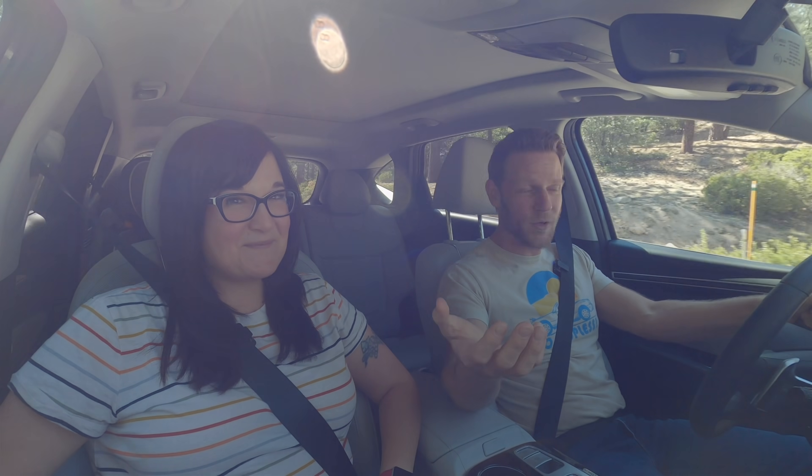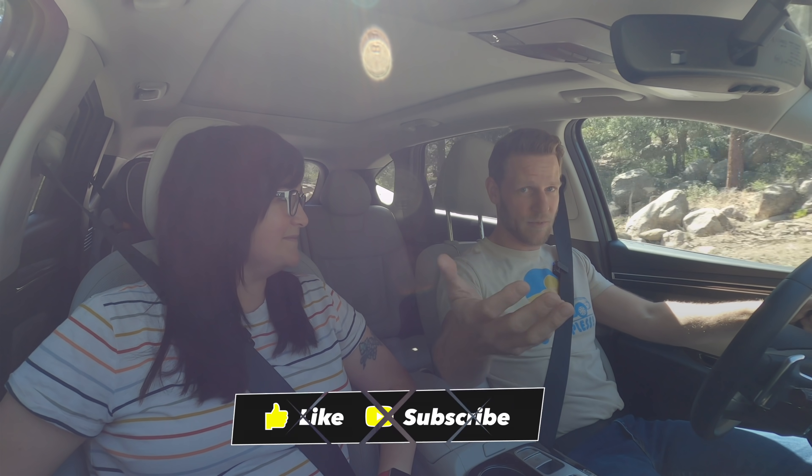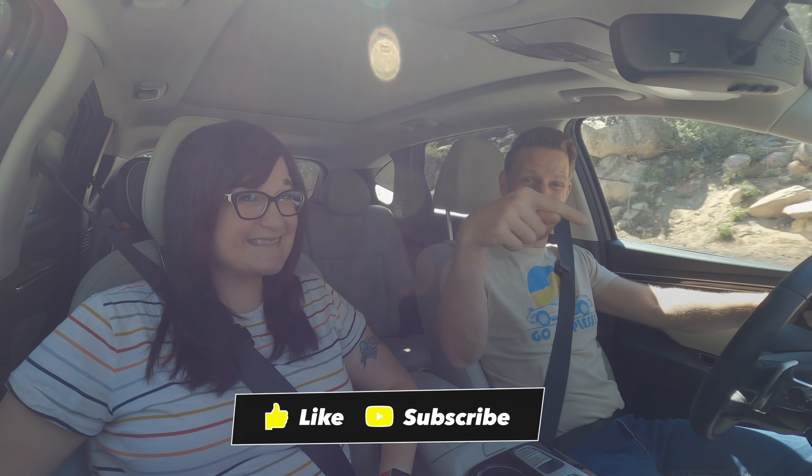If you're curious what we're doing between YouTube videos, give me a follow over on Instagram, or give Evie a follow as well. If you'd like to see more of these kinds of videos, please subscribe. And if you like this video, maybe click the like button.